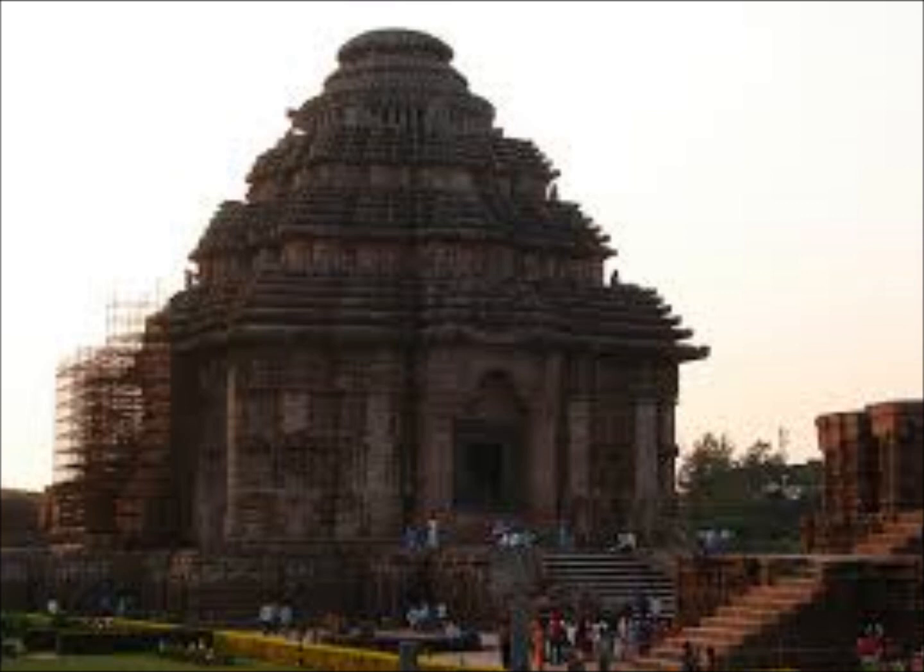Number seven: The exterior parts of the Orissan temples are adorned with decoration. However, the inner part of the Orissan temples is quite unadorned. Only the exterior is decorated, while the interior remains plain. This is another characteristic feature of Orissan temple architecture.